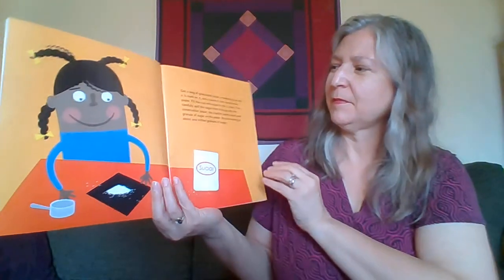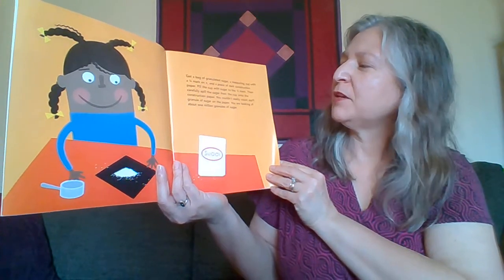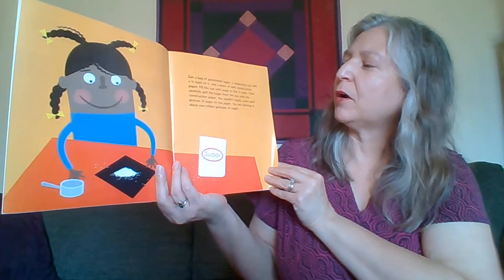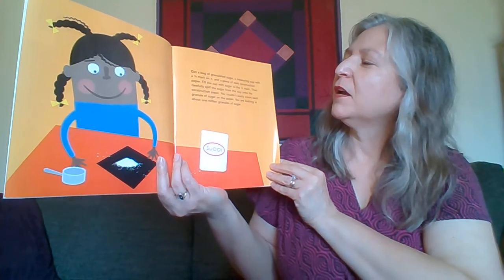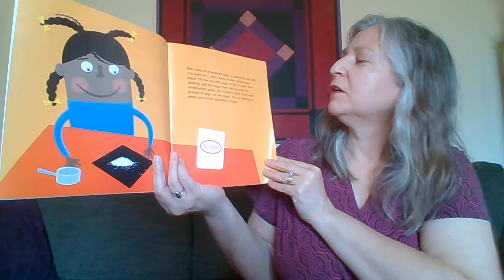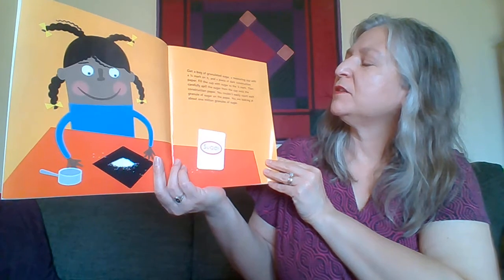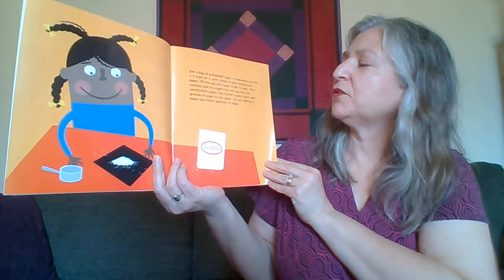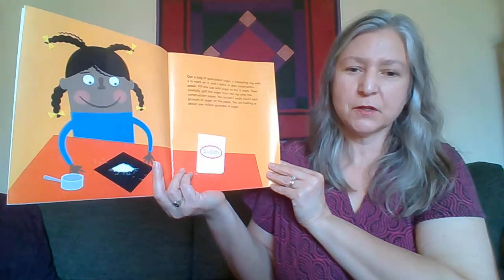What does a million look like? Get a bag of granulated sugar and a measuring cup with a one-fourth mark on it and a piece of dark construction paper, with permission from a parent, of course. Fill the cup with sugar to the one-fourth mark and carefully spill the sugar onto the construction paper. You could not easily count each granule of sugar on the paper — you are looking at about one million granules of sugar.